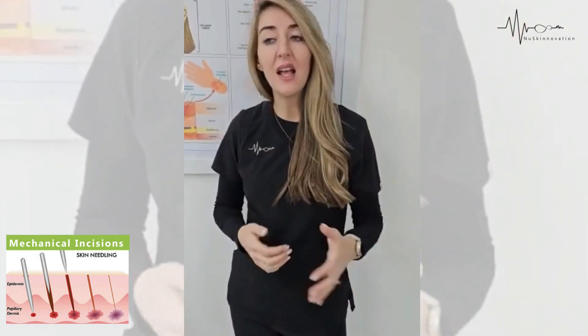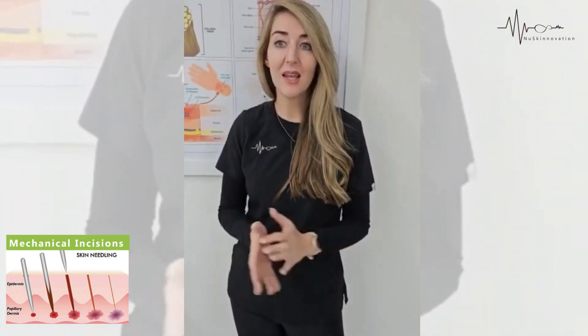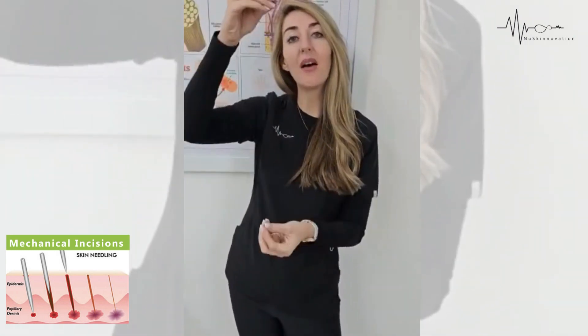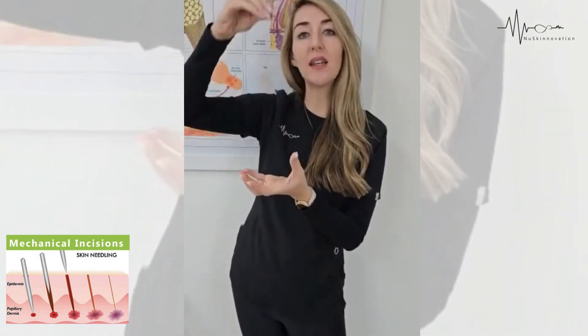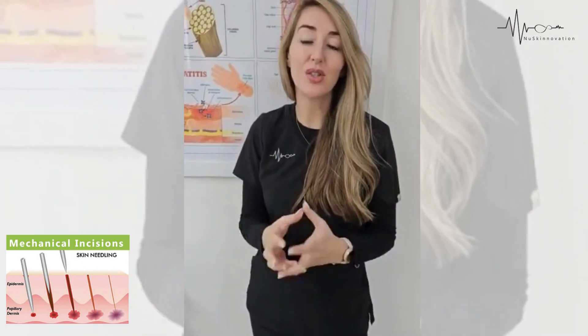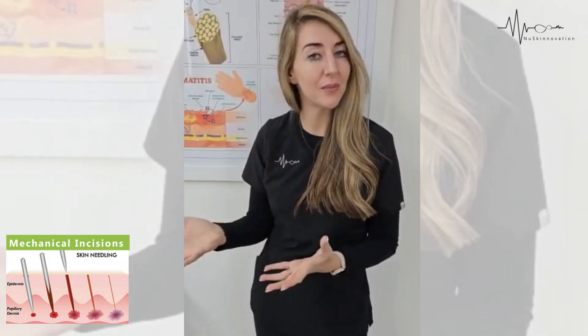With microneedling, there are so many devices on the market today — some clients even purchase their own. What happens is you have micro channels going into the skin made by tiny little needles that penetrate the skin. We do this to stimulate collagen and elastin.